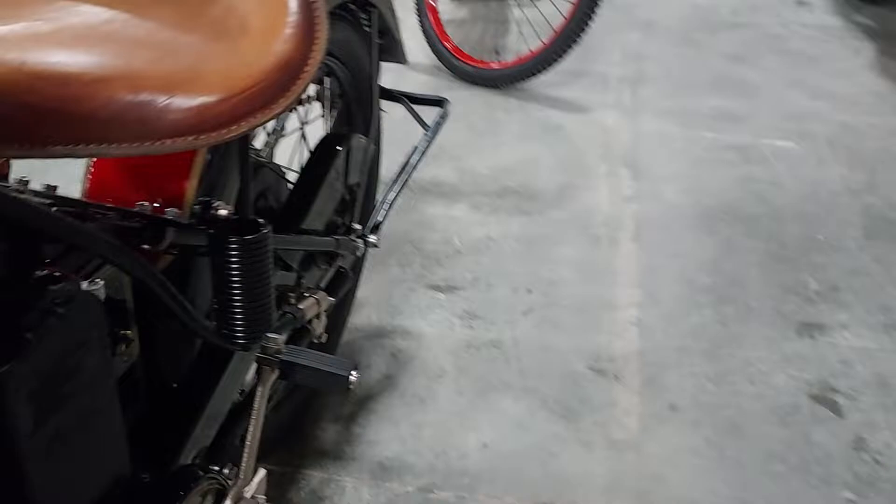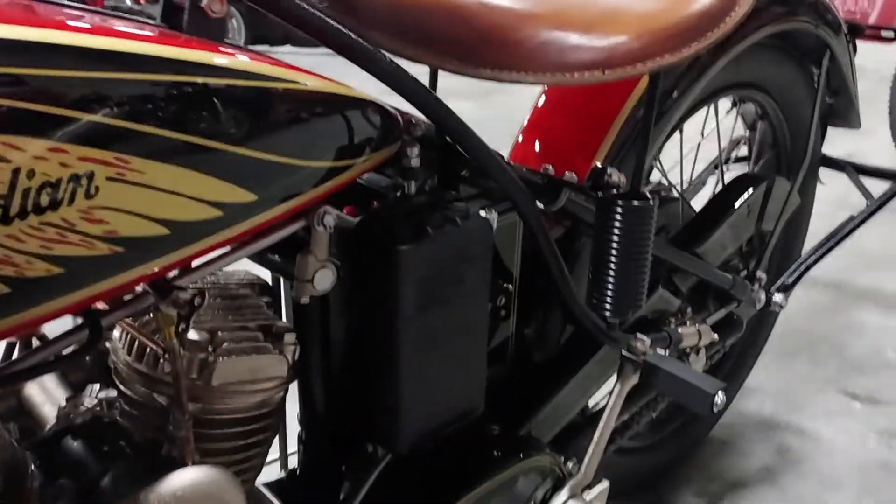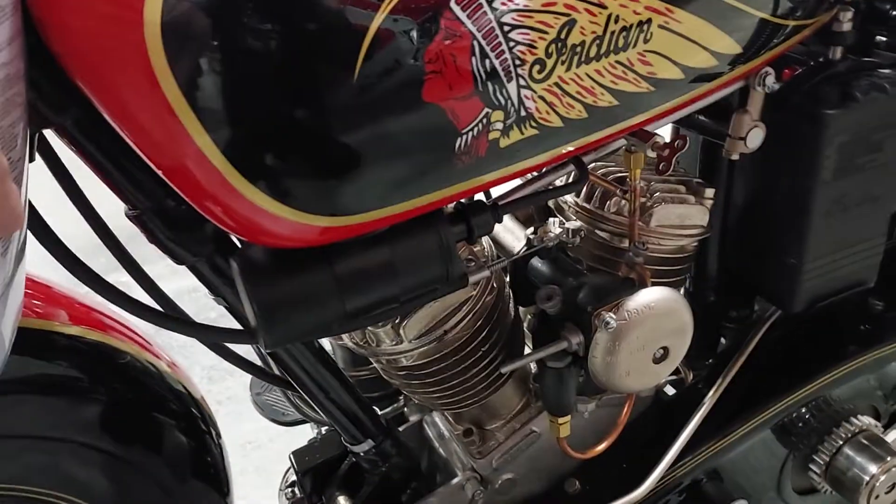This is actually pretty nice too — 1937 Indian Junior Scout. It's pretty sweet. Little. I like little bikes because I'm little.